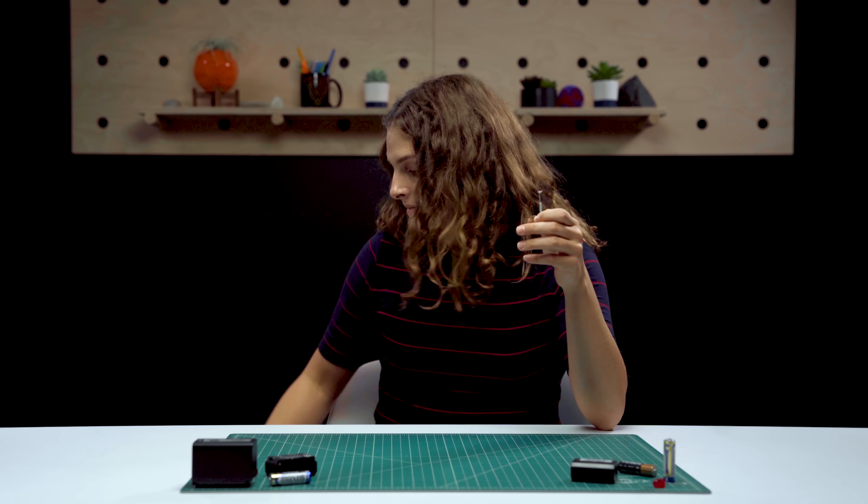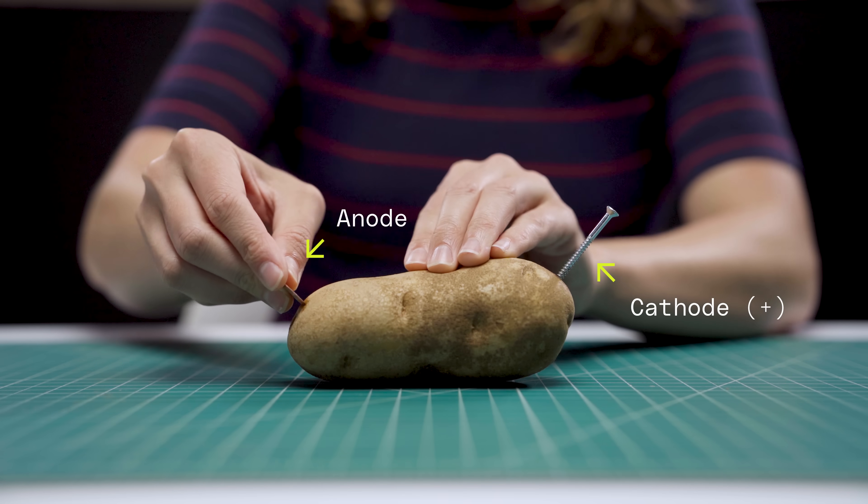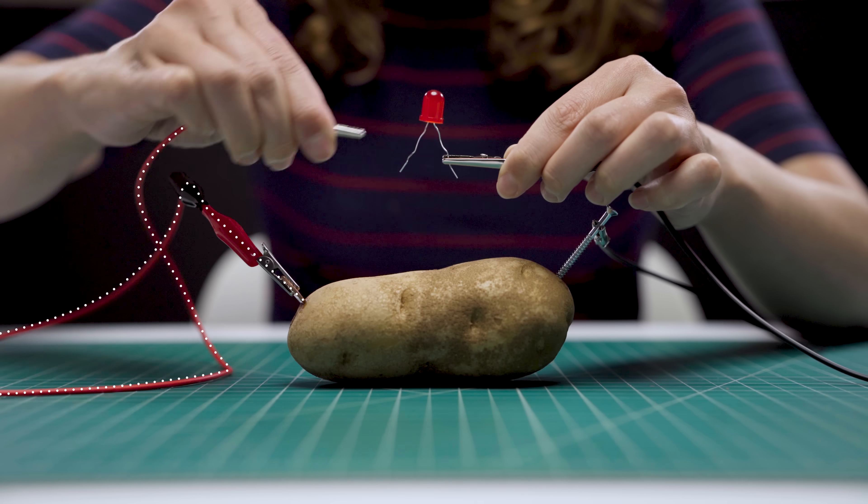Let's take a step back and explain what a battery is. A typical battery works by converting chemical energy into electricity. We need a positive end or cathode — in this case a zinc-coated nail — and a negative end or anode, which is our copper penny. We also need something to connect these two called the electrolyte. That's where our potato comes in. Each end reacts chemically with the potato, and the anode actually releases electrons, which travel along this wire back to the cathode. This flow of electrons is what's converting that chemical reaction into electricity.